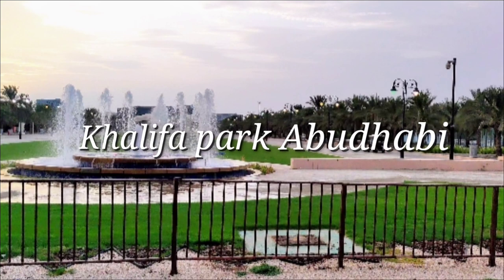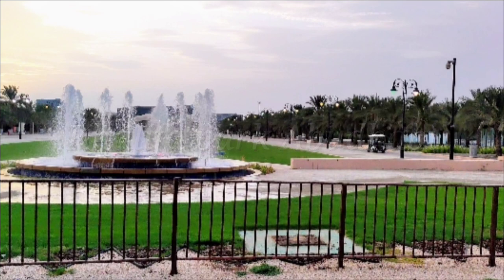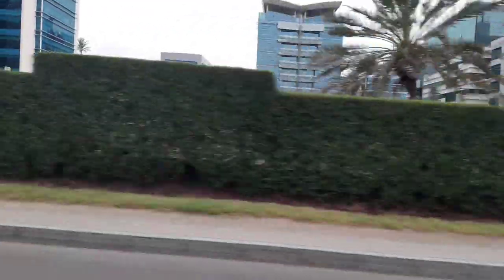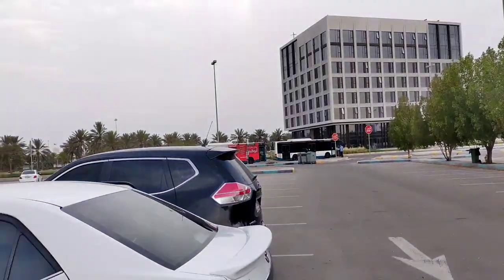We are going to a few videos in Abu Dhabi in the Khalifa Park. We have a few videos here in a park. We are now in the Khalifa Park, about 13 kilometers away in Abu Dhabi.